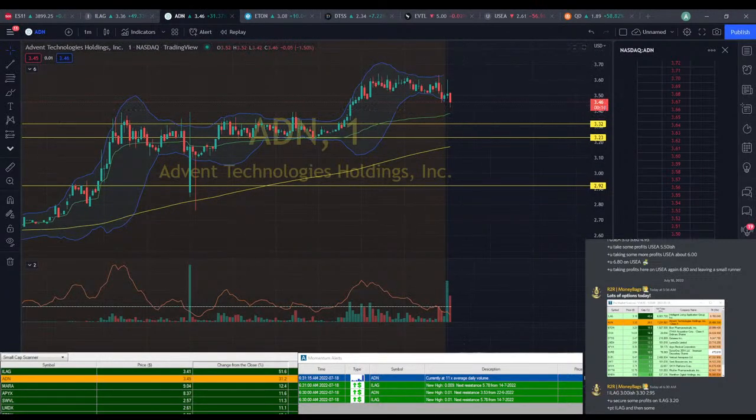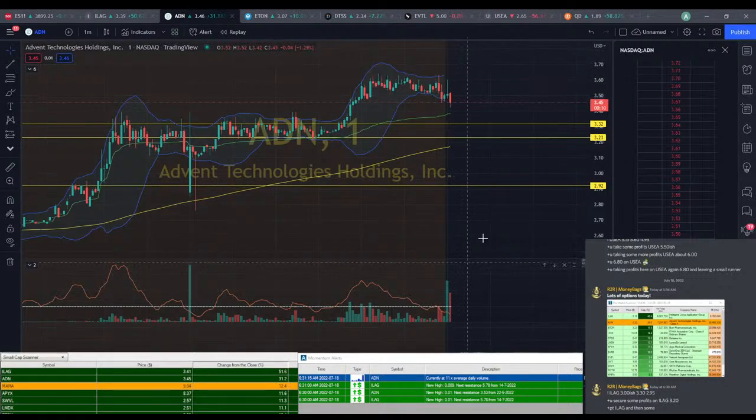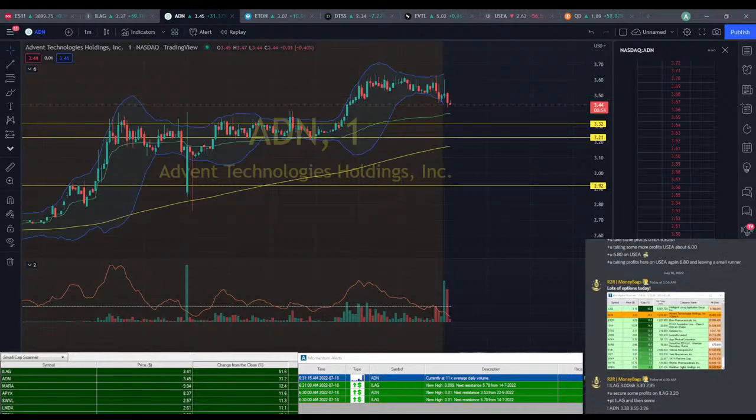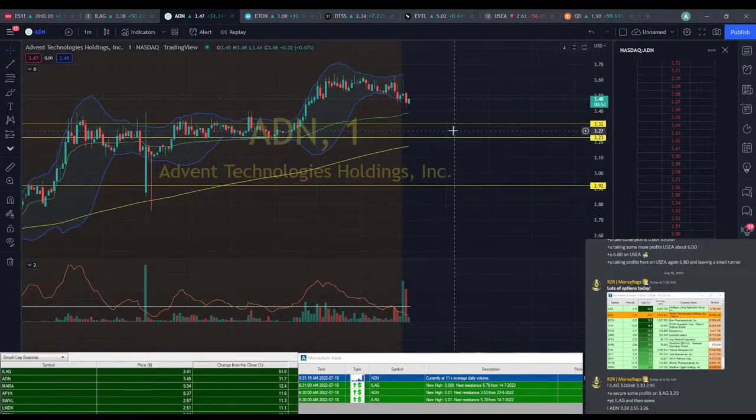ADN could bounce off this VWAP line, so that's where we want to take our next entry — probably ADN here at VWAP, which is going to be about that $3.38 range. So $3.38, we're going to aim for $3.55 minimum. We'll go for a $3.26 stop, giving it a couple extra cents for a stop.